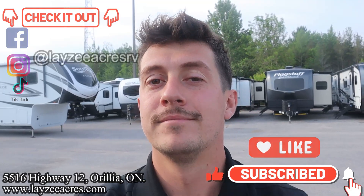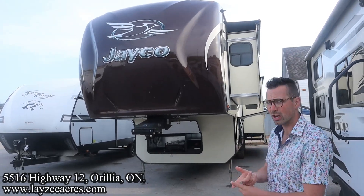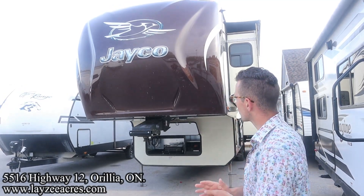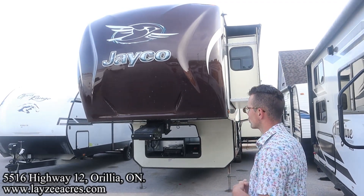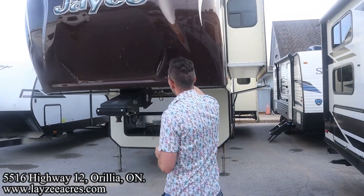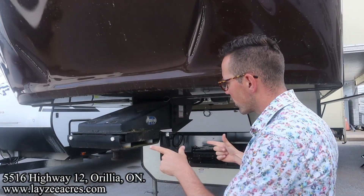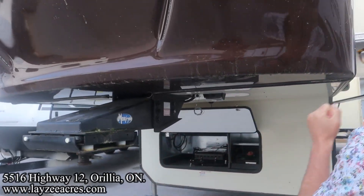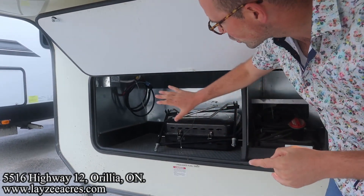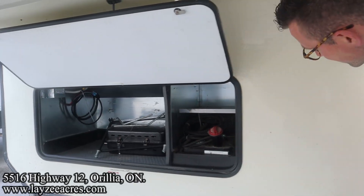A few key features on the exterior: we have dual pane windows, slide toppers, and a gas generator prepping through there. The front cap looks really great — this is a seven or eight year old trailer that looks sharp. It's painted and it's going to look good forever. We've got nice LED eyebrow lights, and the Mor/ryde pin box — in my opinion the best pin box on the market — which shifts three inches front to back, eliminating that chucking. Down below there's rougher-style storage where you can put a generator, an onboard gas tank for that generator, and space for a battery box.